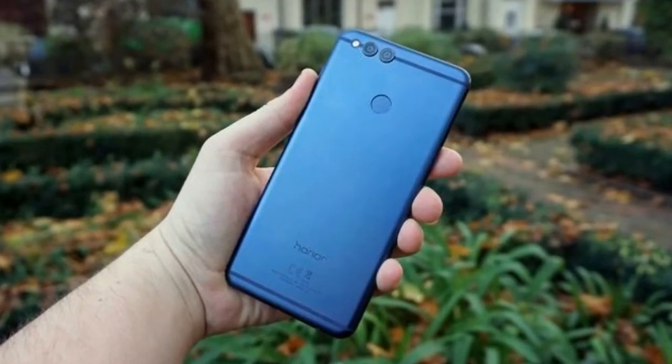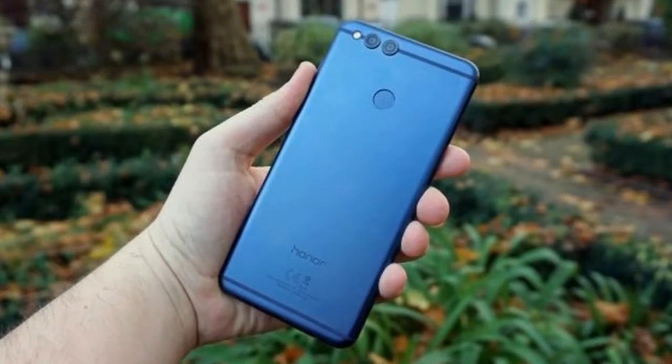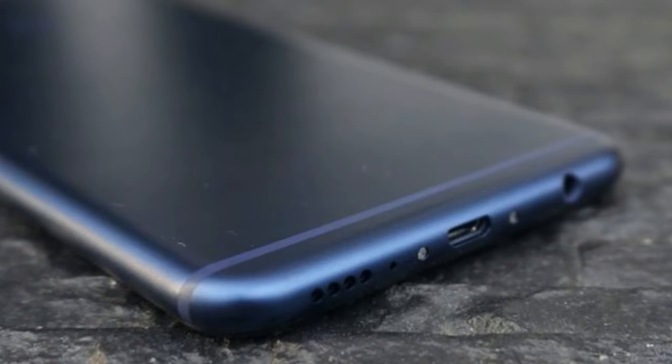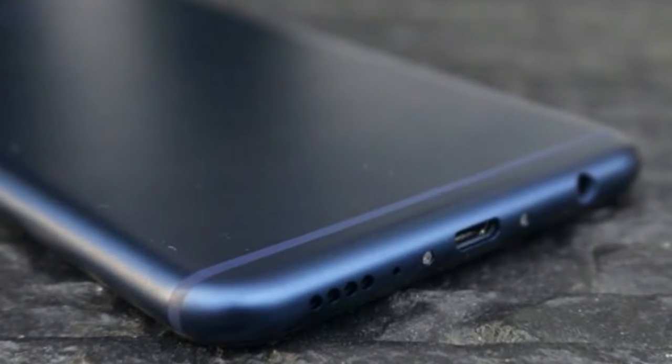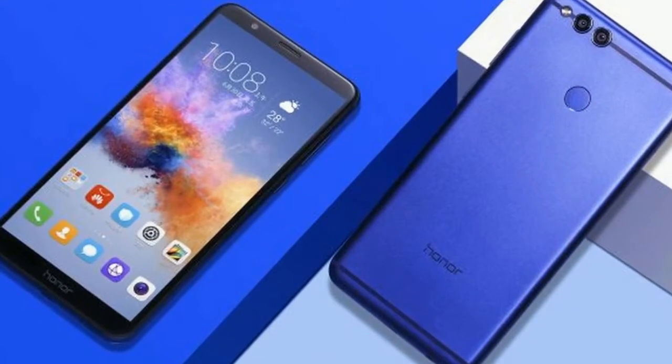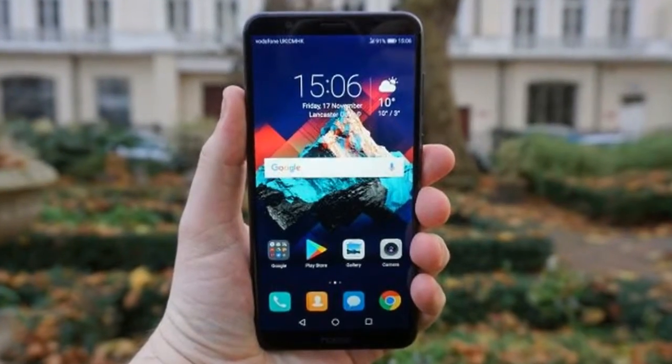The back panel is metal, but it doesn't have the same close-to-high-end feel as the Nokia 6. Despite the overall finish on the Honor 7X, the metal doesn't feel as satisfying as when you're holding the glass-backed Honor 9. The fingerprint sensor is located on the rear of the handset, and we found it easy to reach when holding the phone.